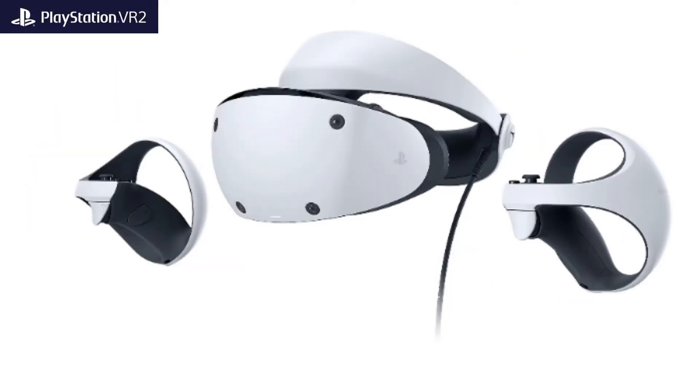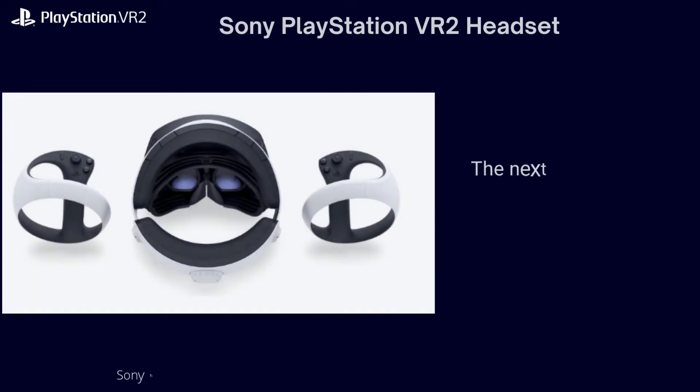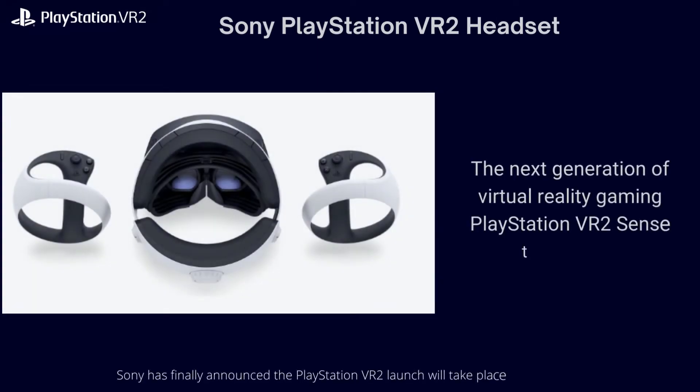Sony has finally announced the PlayStation VR2 launch will take place in early 2022. The next generation of virtual reality gaming — PlayStation VR2 Sense technology.